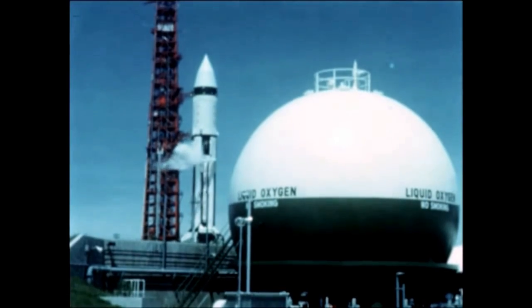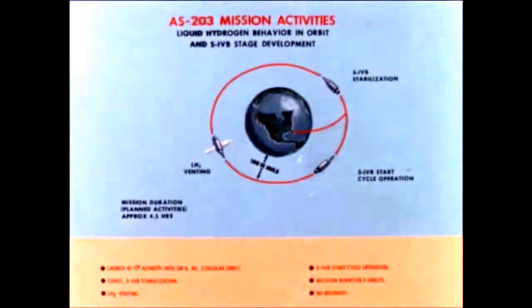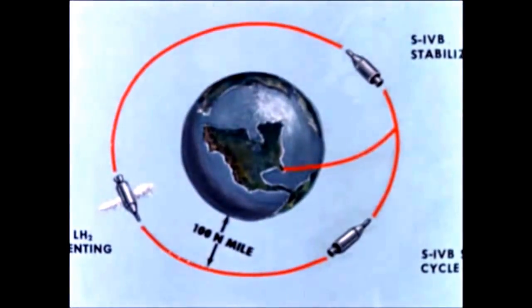Additional objectives were to demonstrate orbital operation of the launch vehicle attitude control and thermal control systems, the ability of the guidance system to insert a payload into orbit, and demonstrate operational structure of the launch vehicle. AS-203 was programmed to be launched from Cape Kennedy on a flight azimuth of 72 degrees, with the second stage, instrument unit, and nose cone placed into a circular orbit of 100 nautical miles, planned for three orbits plus.